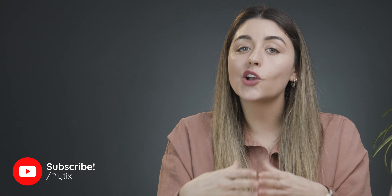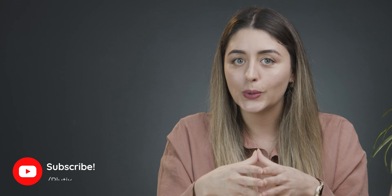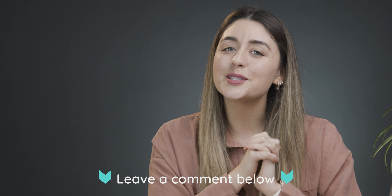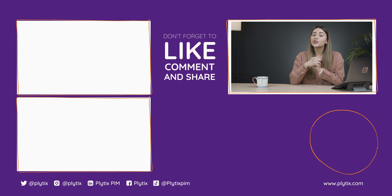The most successful e-commerce businesses are using these filters in their web store. But I'd love to know — what filters are you using in yours? Let me know in the comments below. For more tips like these, make sure you subscribe and turn on those notifications so you can be the first to know when a new video is up. And if you enjoyed this video, don't forget to give it a thumbs up.